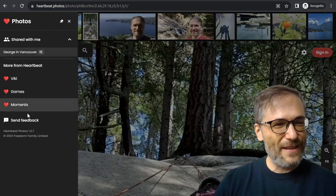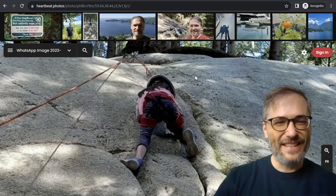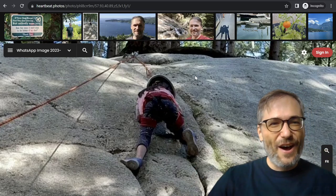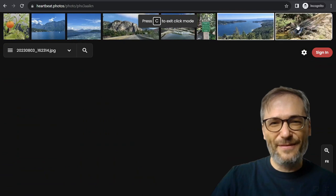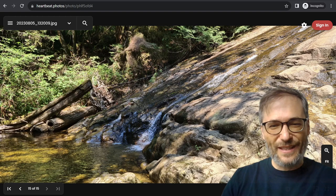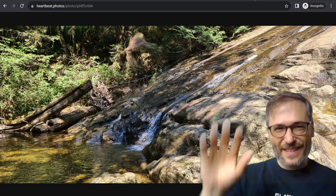If you have feedback, just click the hamburger menu and click Send Feedback — that's where you can tell us what you like, what you don't like, and what we need to improve for Heartbeat Photos. By the way, T turns on theater mode and hides all the interface. Till the next episode, I'm George, and you've been watching The George Show — George in Vancouver. The link to my gallery is down in the description below if you want to see the photos. Everything you see here you can explore and look at yourself.